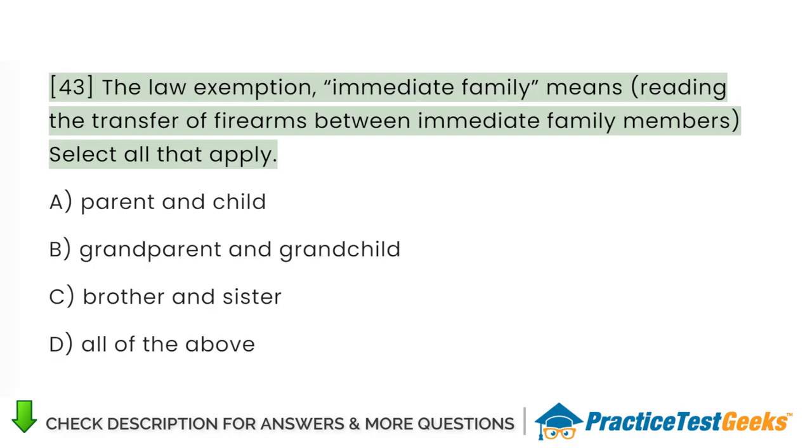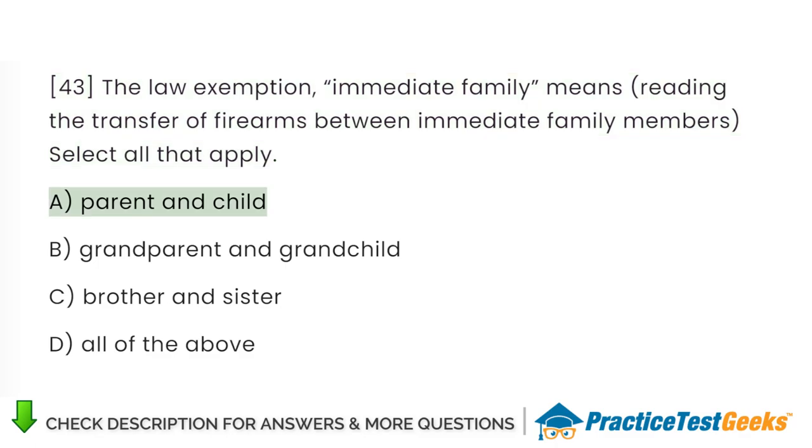The law exemption — immediate family means (select all that apply): A. Parent and child. B. Grandparent and grandchild. C. Brother and sister. D. All of the above.